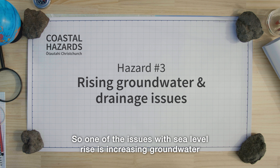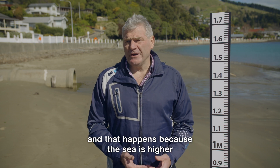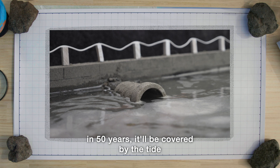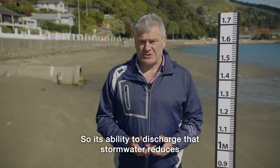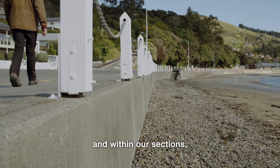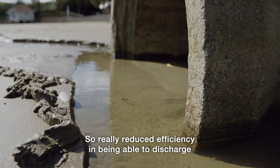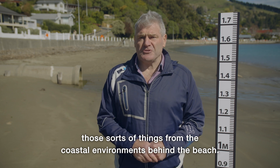One of the issues with sea level rise is increasing groundwater close to the coastal environment, and that happens because the sea is higher and therefore all our gravity outfalls don't discharge as well. This one here at Akaroa — in 50 years it'll be covered by the tide 50% of the time, so its ability to discharge stormwater reduces, and we're likely to have more ponding, more water around our roads and within our sections. And if we look forward to a hundred years, it's going to be covered by the tide 80% of the time — really reduced efficiency in being able to discharge stormwater and rain from the coastal environments behind the beach.